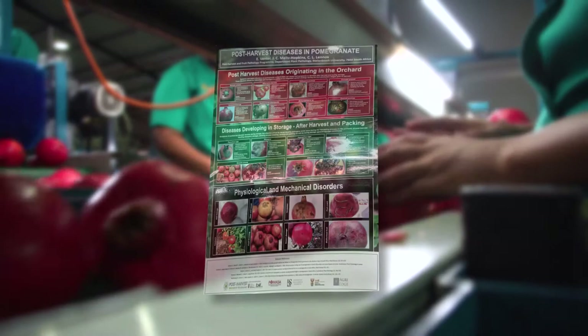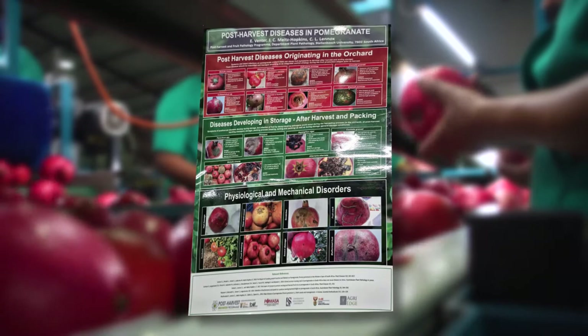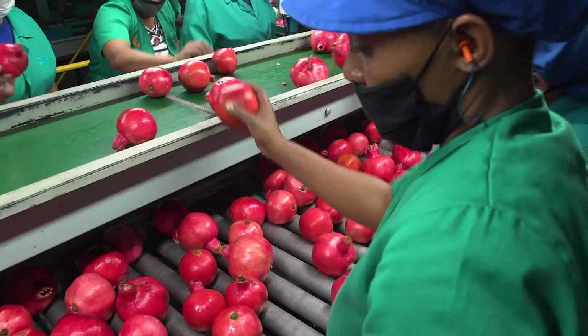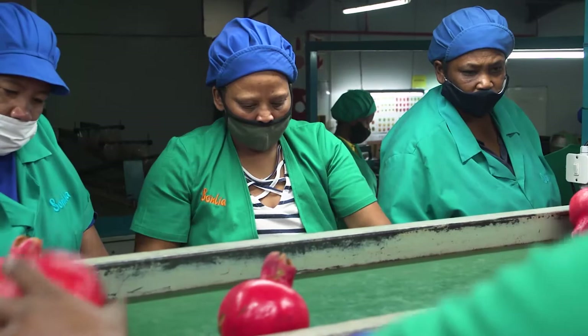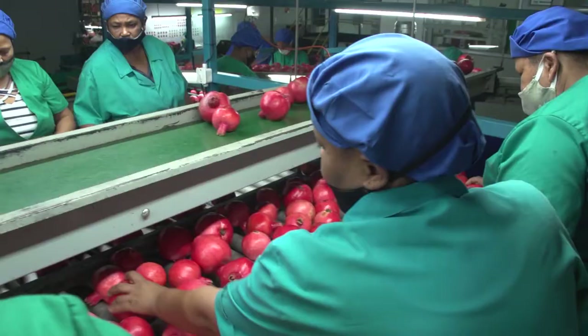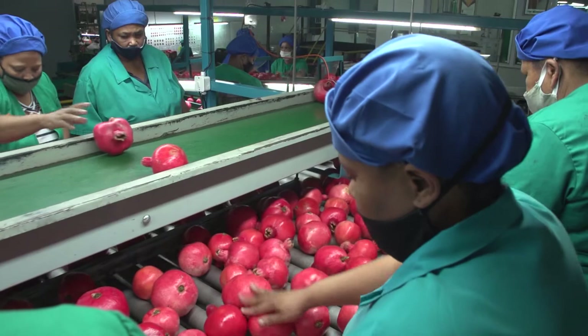There should be charts up at grading stations showing the most prominent external infestation symptoms. A fruit grader has to quickly and accurately inspect each fruit as it passes on the grading table. If you notice any signs of infestation, pick up the fruit and inspect it closely. If you find even the smallest mark that might indicate infestation, remove and discard the fruit — no such fruit may be packed for export.